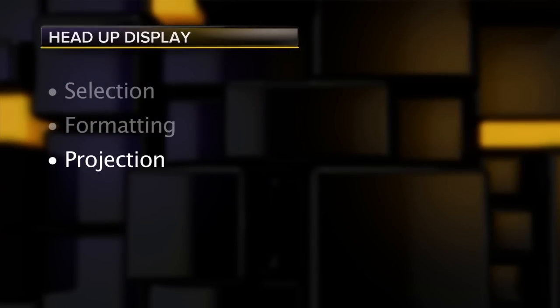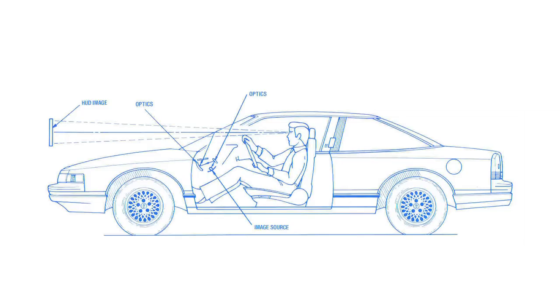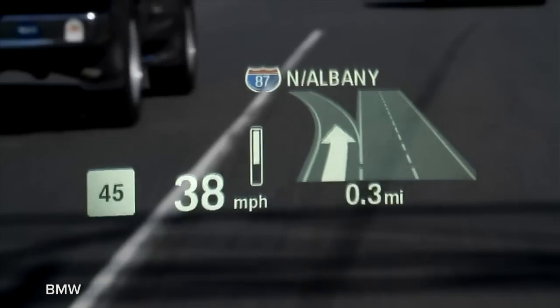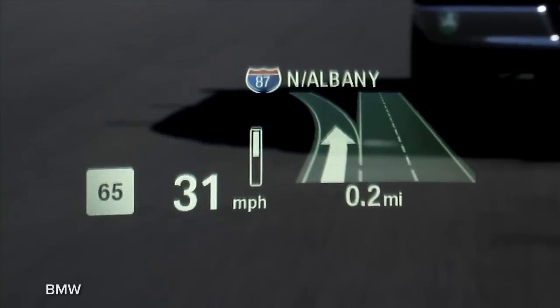And projection: the image has to be clean and sharp in all brightness conditions and at a focal length of around six feet out, so you're not having to make major swings in your focus as you glance from the road ahead to the artificial overlay data in the HUD.